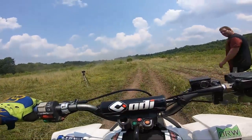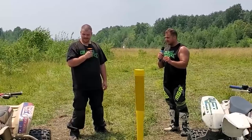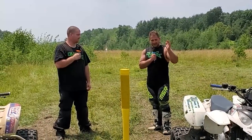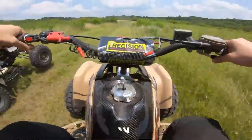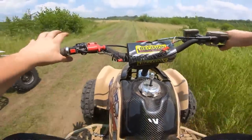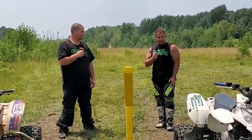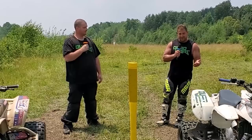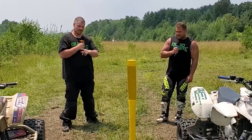Super comparable — the 250R has a slight edge on the top end, but out of the hole it was basically even. We had a very similar launch all the way down the strip. I think you got me by like a bumper, but just the fact that it's so close is so cool. We've got old school versus new school — this is a 1987 versus a 2007, literally 20 years difference. Technology advances and all that, and yet still so close — it's crazy.